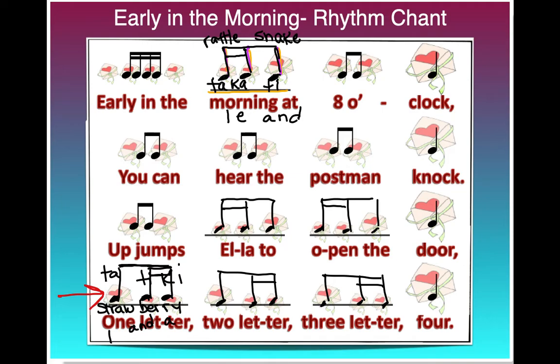So that's our whole rhythm chart now filled in, and it sounds like this. Let's try to say the words to the chant while we tap the rhythms. Early in the morning at 8 o'clock, you can hear the postman knock. Up jumps Ella to open the door, one letter, two letter, three letter, four.